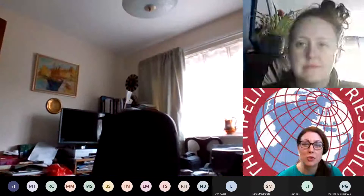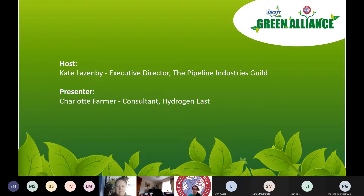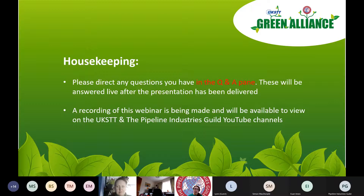I'm really pleased to welcome you all to the first in our joint series with UKSTT — this is our Green Alliance webinar program, following the success of last year through lockdown. We're hoping to get some planned face-to-face events in the coming months. I'm delighted to welcome Charlotte Farmer from Hydrogen East, who's going to talk about hydrogen and project concept design. We'll go through Charlotte's presentation first and then have questions and answers at the end, so please use the Q&A chat function.